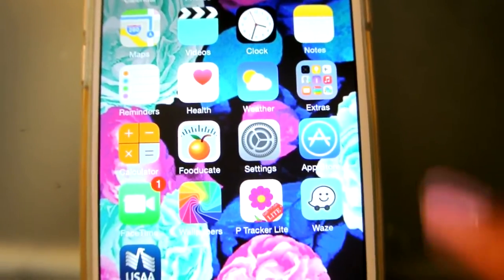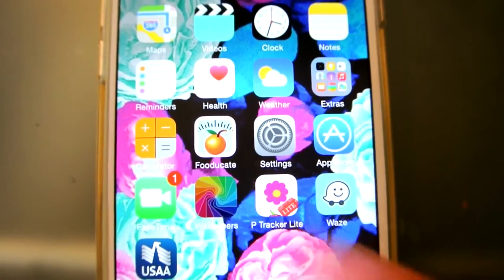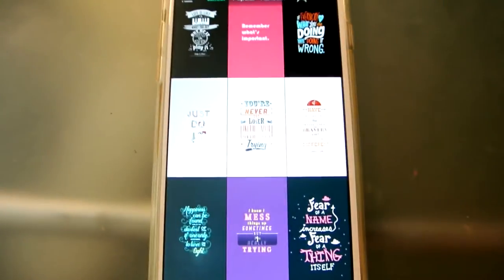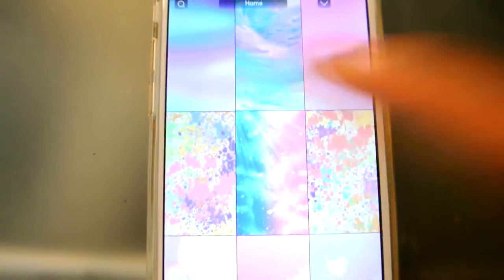Right next to it I have Settings and then the App Store. I have FaceTime and Wallpapers — I believe the app is called Wallpapers HD. This is a perfect app if you want really nice, quality wallpapers. You can see the color quality of these wallpapers is really, really nice.